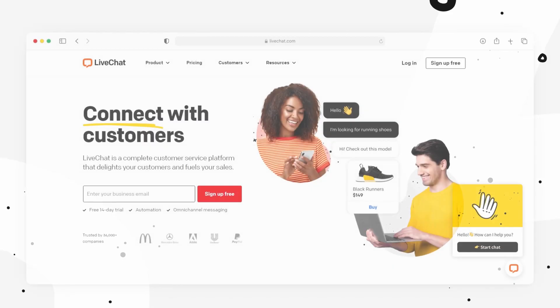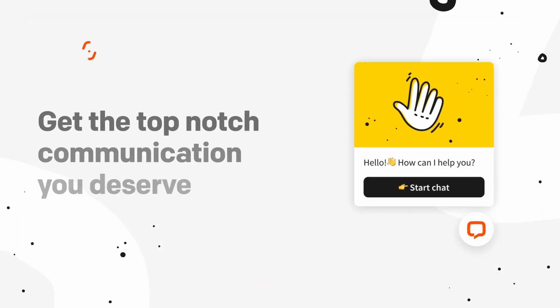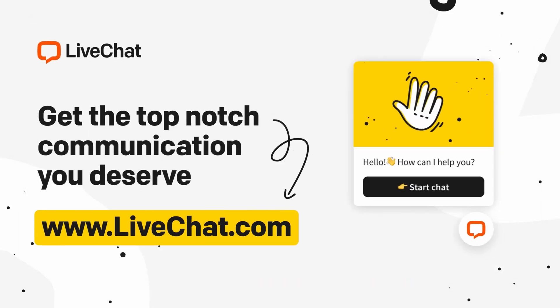That's it when it comes to our products. Thank you for watching. If you have any questions, please ask them in the comments. And fun fact — the whole script for today's video was solely created by an AI. Bye.